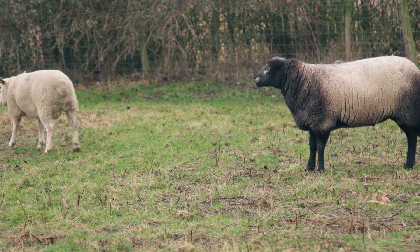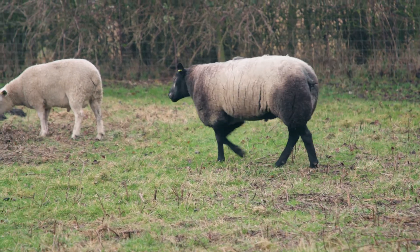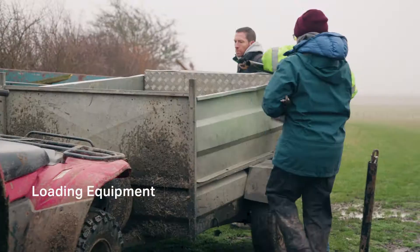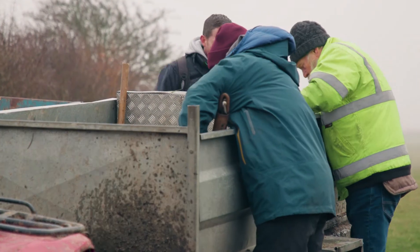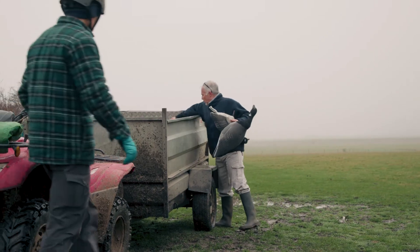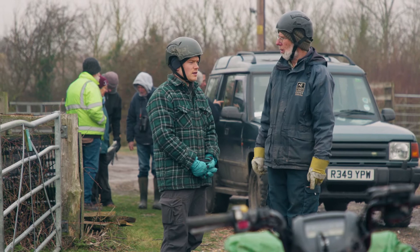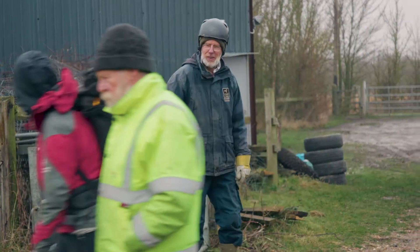Unlike other geese, Brent geese don't actually fly in skeins — they fly in loose flocks. They still do some whiffling behaviour, which is when you see birds spilling air out of their wings and dropping to the ground. Brent geese feed on the mudflats as well as the grassland areas here, feeding on things like eelgrass in the River Crouch, then flying over the sea wall to graze at high tide.